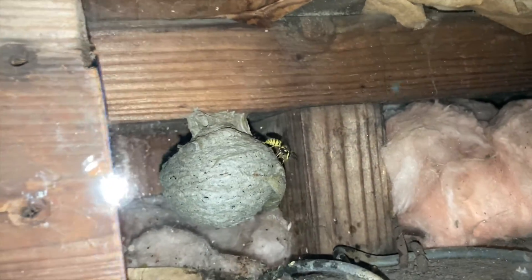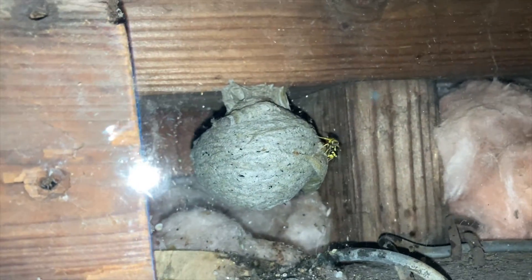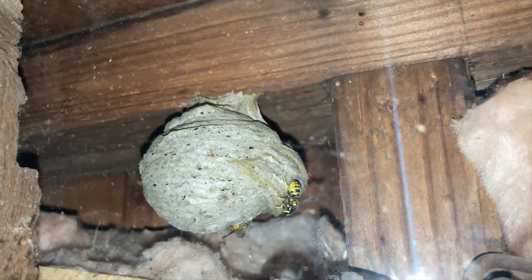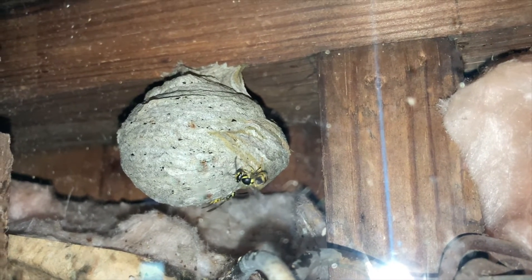As you may have seen from previous updates, this nest is located in a very small wall cavity between the outside of the barn and the interior of the barn. It's behind a piece of plexiglass that we drilled onto the frame of the barn so that we could more easily do these update videos without disturbing the nest too much.